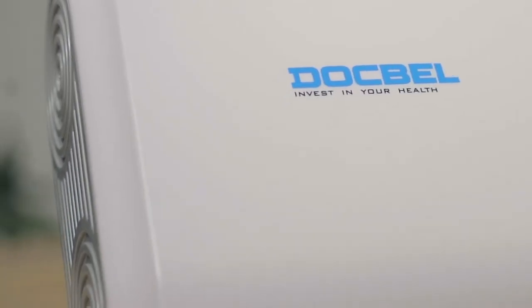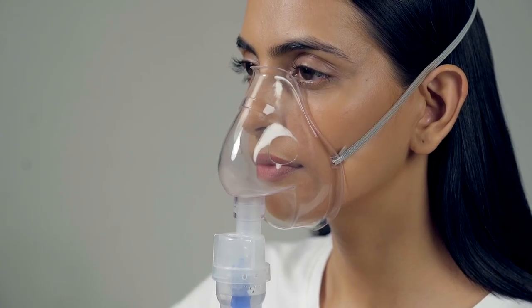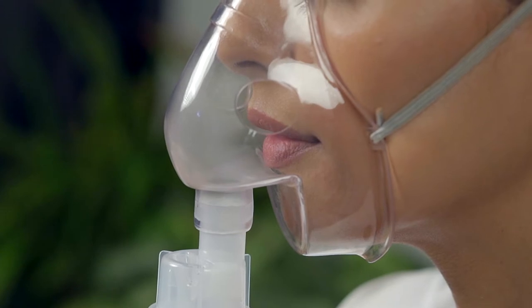A nebulizer is a device which turns liquid medication into fine mist or spray by blowing air through it. This allows the medicine to be delivered directly into the lungs and airways.